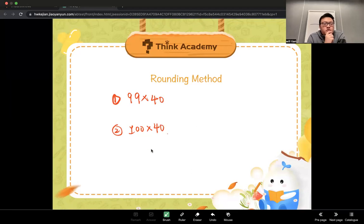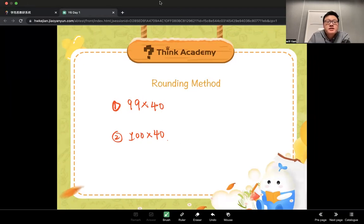So could you please tell me which one is easier to calculate? Kiki? The second one. Yes, the second one.